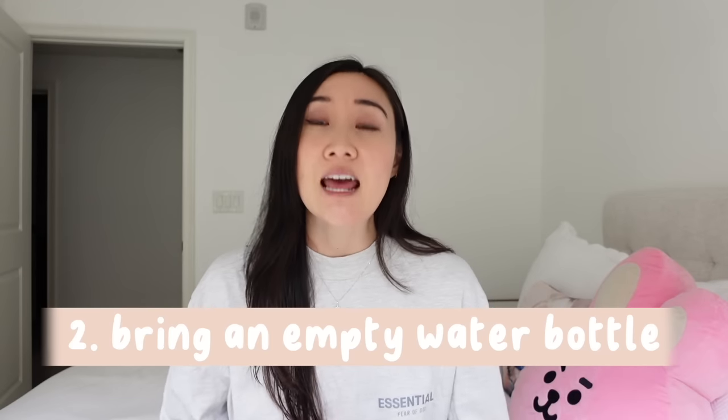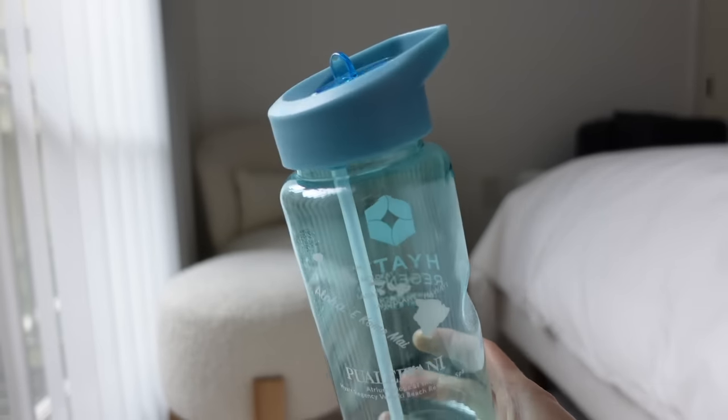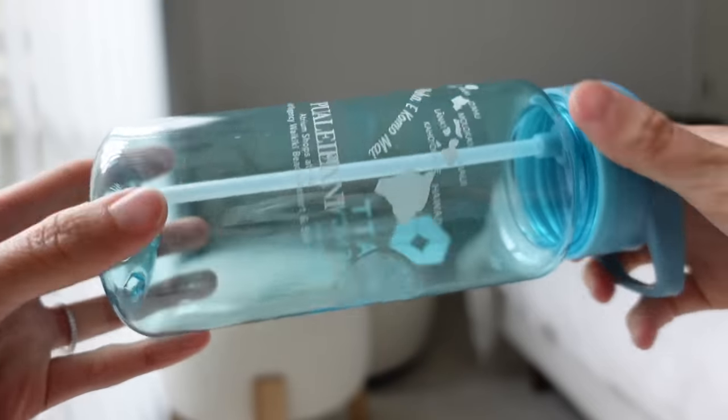Number two: always bring an empty water bottle to the airport. There have been many times where I was so thirsty and I bought a $5 to $6 water from the store, when if I just had an empty water bottle, I could have refilled it from the fountain — or you can go to Starbucks and get free water there too.